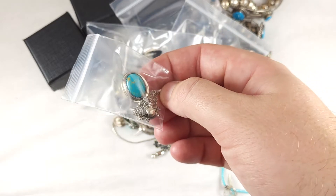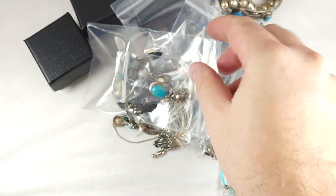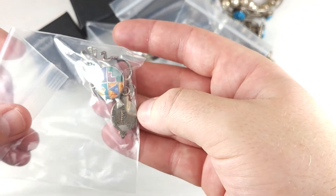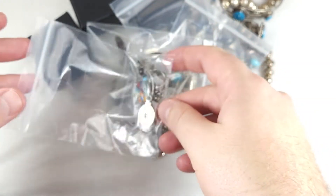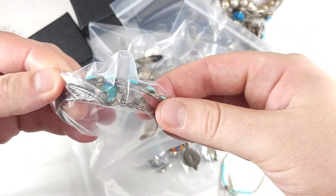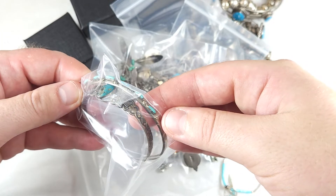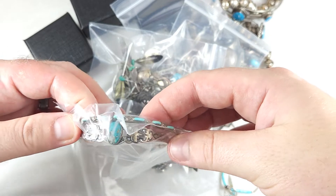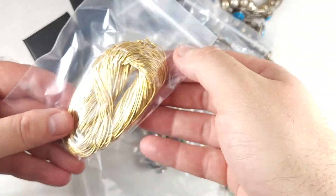Here's a small turquoise pendant with a signature on there. And some more silver earrings, small pendants, there's a couple of cuff bracelets. This is how they came packaged, and I kind of don't want to take all of them out, but I can. Just let me know in the comments what type of things I could do better for videos.